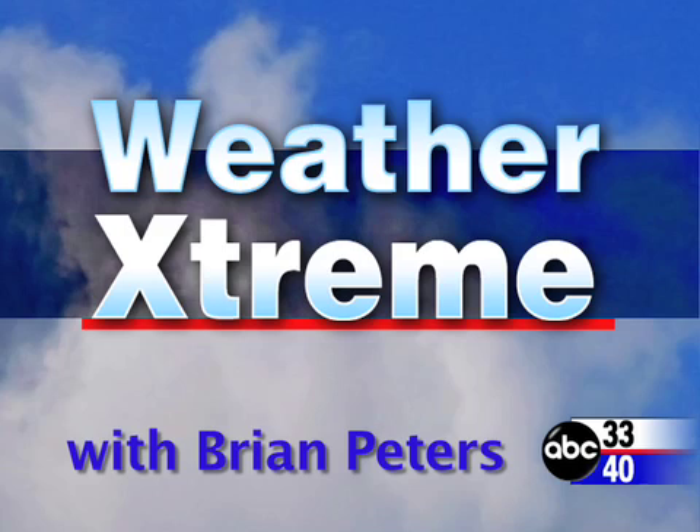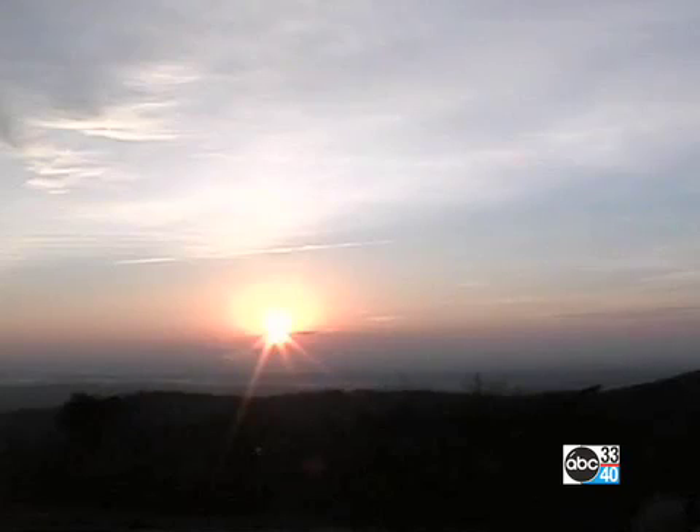You've clicked on the Weather Extreme video. I'm NBC 3340 meteorologist Brian Peters with you for this Saturday, February the 16th edition. Let's get right to some Skycam images this morning — it's a beautiful morning, although clouds are increasing. Here's a shot from Cheeha looking off to the east with a beautiful sunrise.